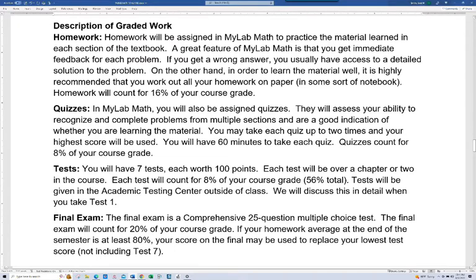We talked about the tests. The key thing I didn't mention is that you're going to take your tests in the academic testing center outside regular class time. This course is jam-packed full, and that's why we do testing this way — it would be much more difficult to do all seven tests in class. When we get to the first test, I'll let you know how that works in detail. The final exam is a 25-question multiple-choice test worth 20% of your grade. You can also replace your lowest test score with your final exam score, as long as you have an 80% or better average on your homework. I always have students write out their work so that in a borderline case I can review it to make a grading decision.